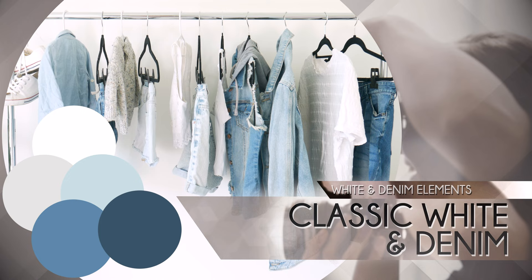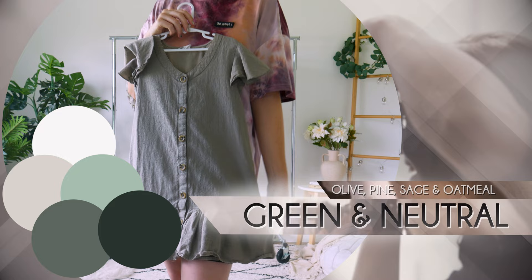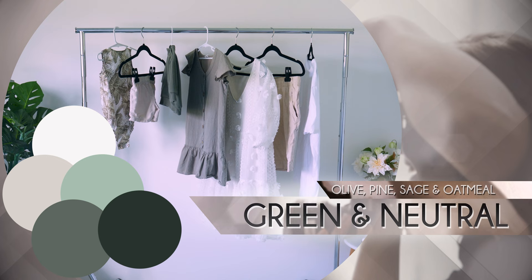Another one is Green and Neutral. The Green and Neutral palette featuring forest greens paired with natural tones like olive, pine, sage and oatmeal, as well as textures like linen, is an ideal choice for achieving an eco-luxe and botanical design look. This palette harmoniously ties in with a home full of greenery, creating a visually appealing and nature-inspired atmosphere for your family photoshoot.